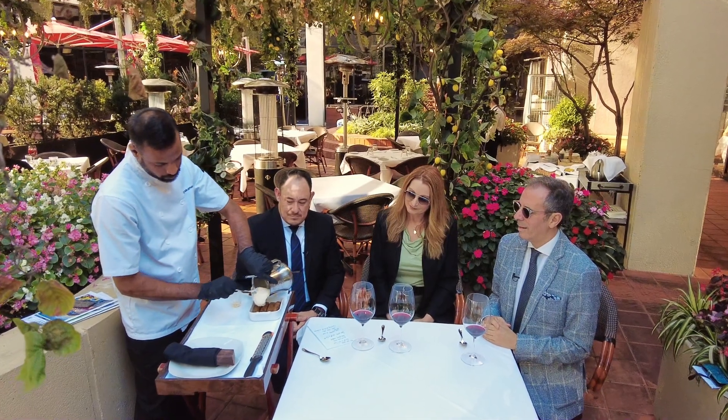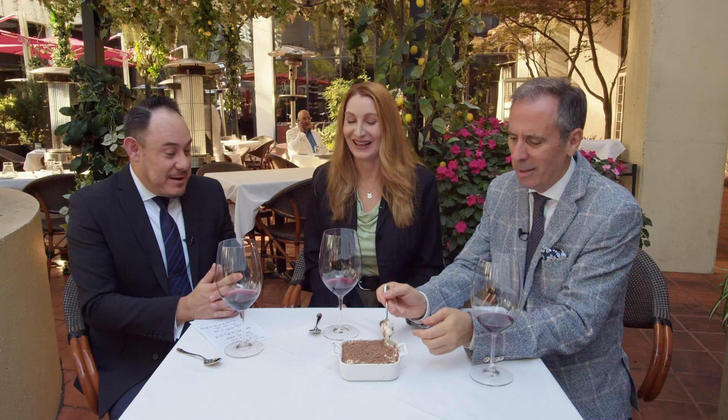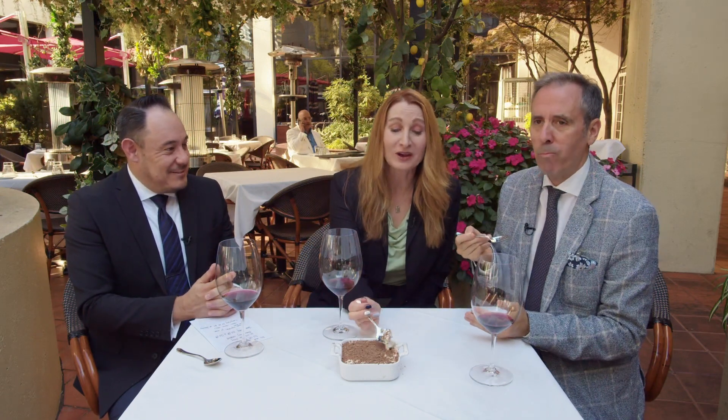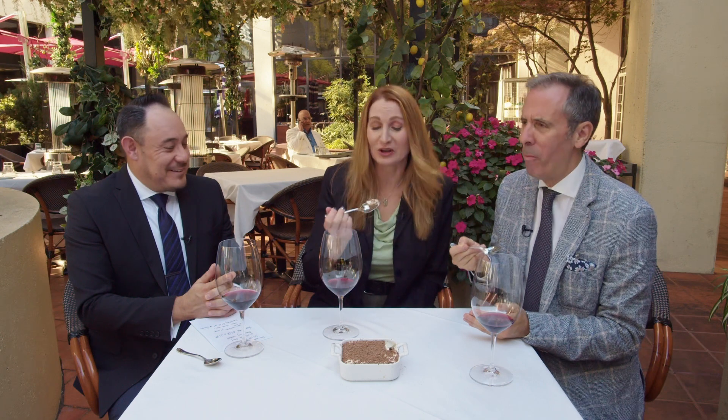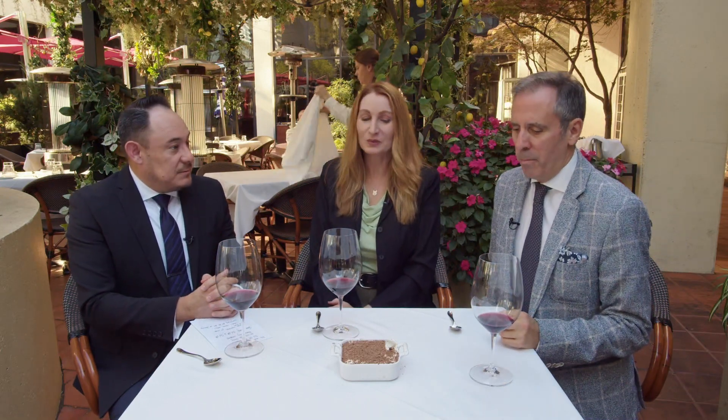One of our guys came over and put this tiramisu together — I'm going to dig in while you tell us. You dig in, please. Be my guest. I am going to try the cream because I could not believe how beautiful this looks. Oh my goodness, you've died and gone to heaven. So that is our tableside tiramisu — our dessert tableside dish.